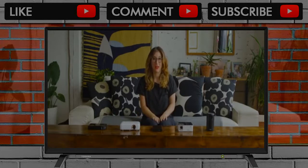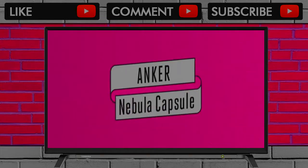I tested the five best projectors under $600, and the winner I found to be the Anker Nebula Capsule for $350.